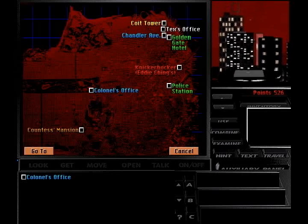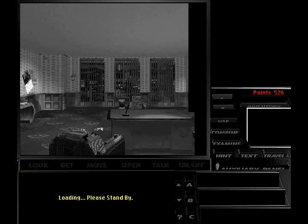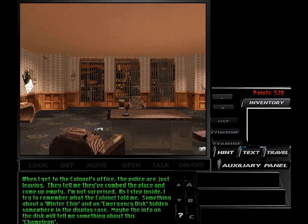So let's go visit the colonel's office. When I get to the colonel's office, the police are just leaving. They tell me they've combed the place and come up empty. I'm not surprised. As I step inside, I try to remember what the colonel told me — something about a winter chip and an emergency disc hidden somewhere in the display case.